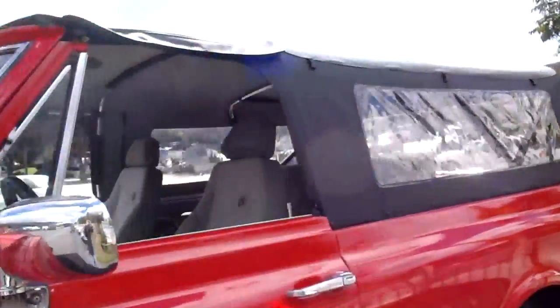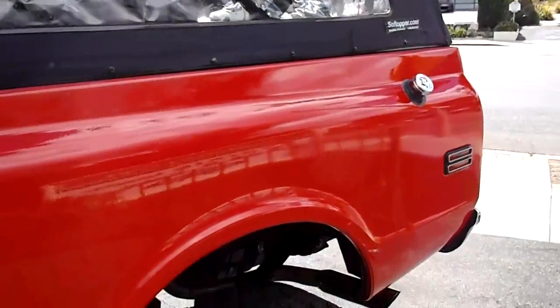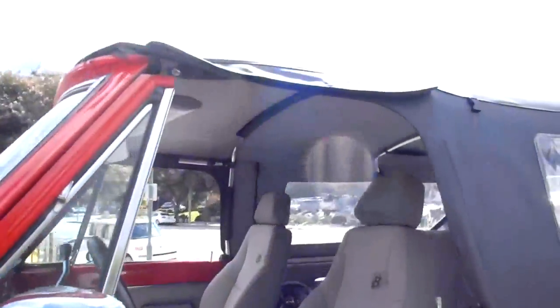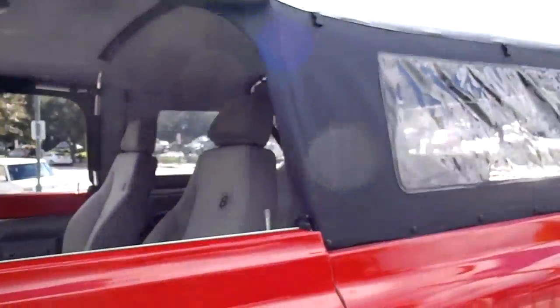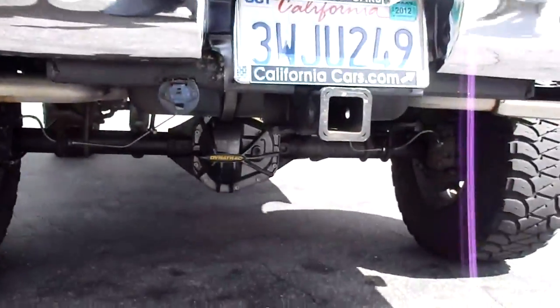It's got the removable soft top — it does not have a hard top, which is kind of cumbersome to take off and deal with anyhow. It's got dual exhaust with coated headers and a tow package.